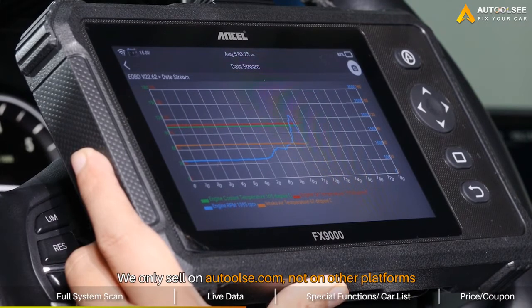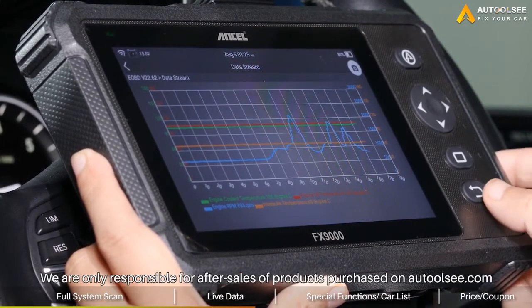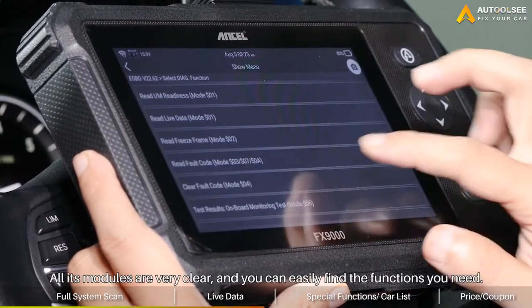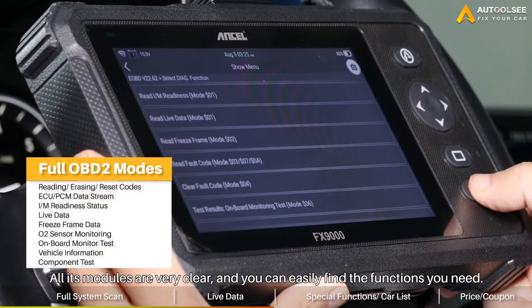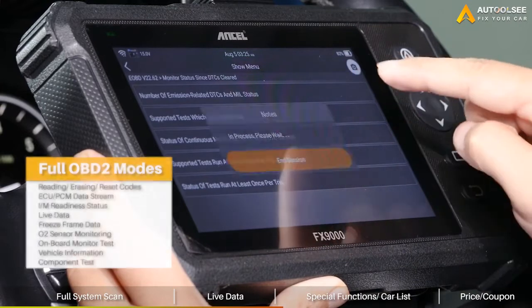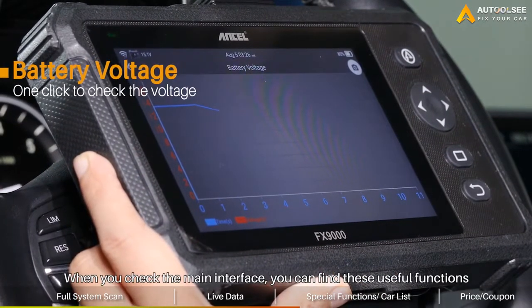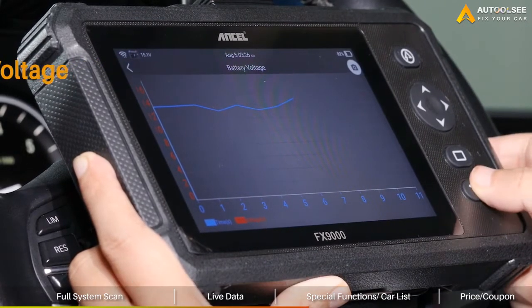I need to make it clear that we only sell on O2C, so we are only responsible for after-sales of products purchased on O2C. All its modules are very clear, and you can easily find the functions you need. When you view the main interface, you can find useful functions including battery detection, data report, and one-click update.